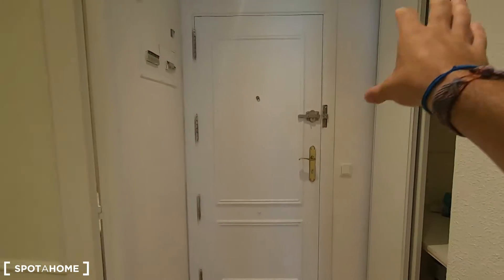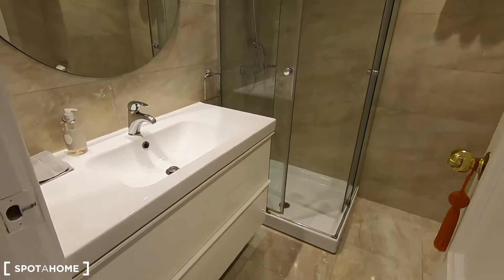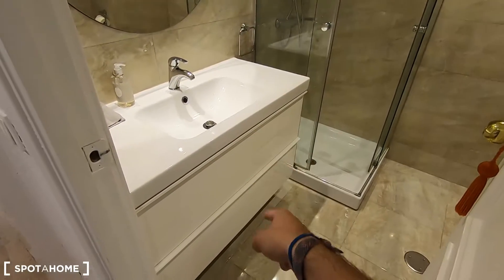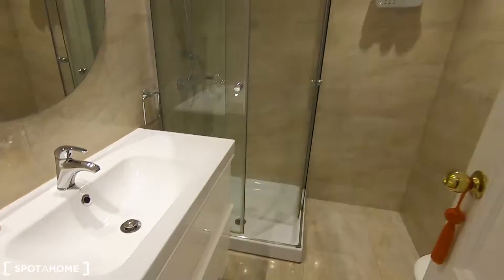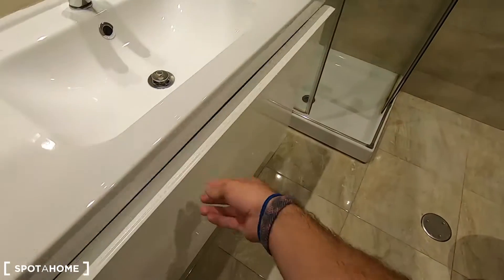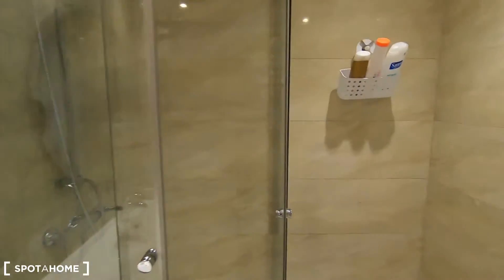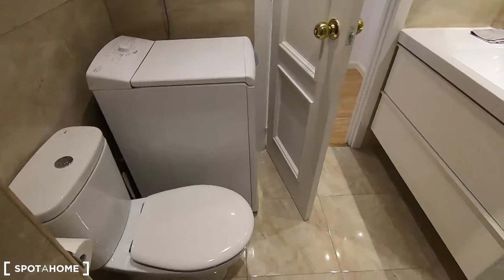Let me show you the bathroom first. Remember that's the main door, you have storage there and this is the complete bathroom — it looks modern and it comes with the sink. You have some storage here to keep your beauty products, toilet paper or the hair dryer that is already here. It comes with the shower as well, and on this part you have the toilet and the washing machine.